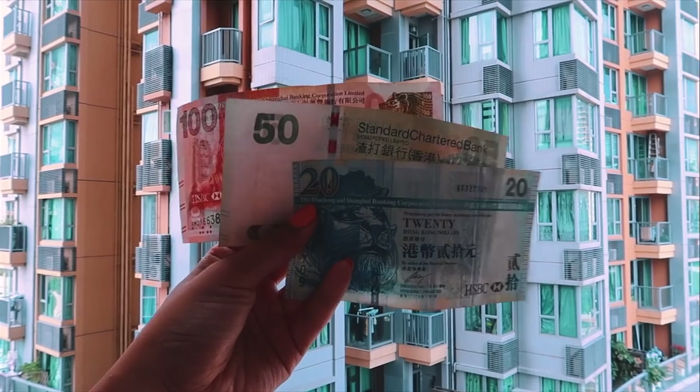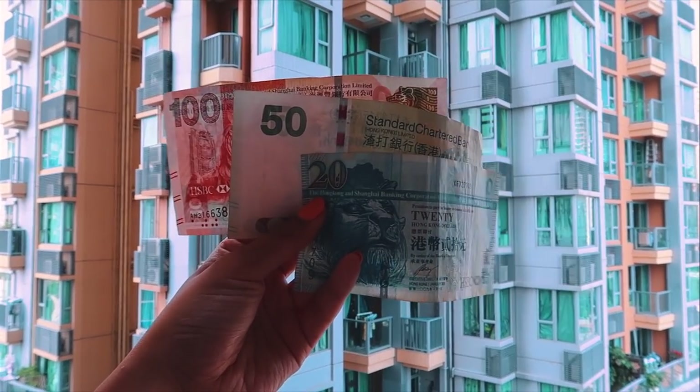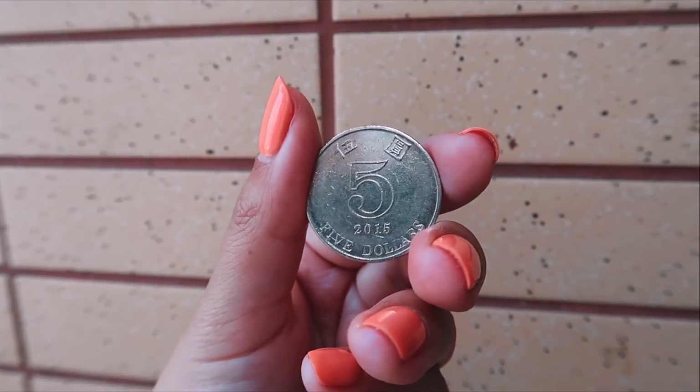Number two: Hong Kong has its own currency. If you're traveling around China or going to Macau — which also has its own currency — consider exchanging money. The Chinese Yuan is different from Hong Kong dollars and won't really be accepted here.